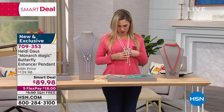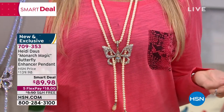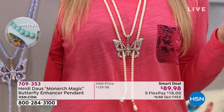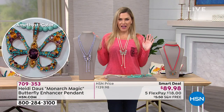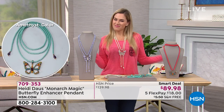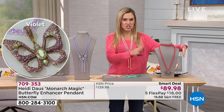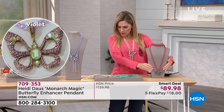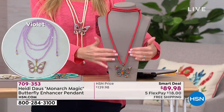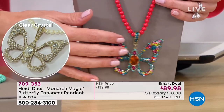I'm wearing the one we're calling crystal clear, so it looks like I have this beautiful strand of creamy pearls — gorgeous, goes with everything, and it just makes that t-shirt look like a million bucks. Let me show everybody the multi, which comes with the red strand that almost looks like a beautiful coral beaded necklace.